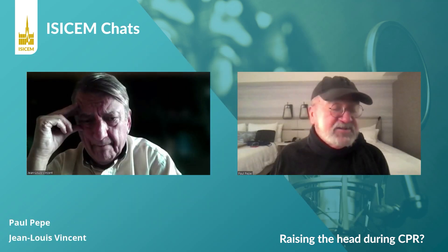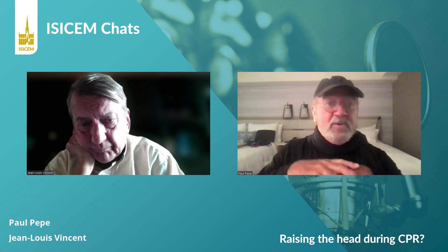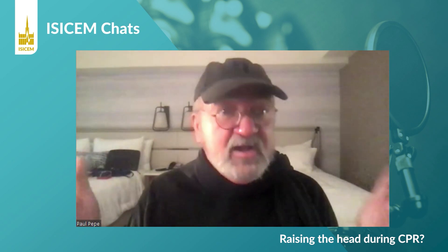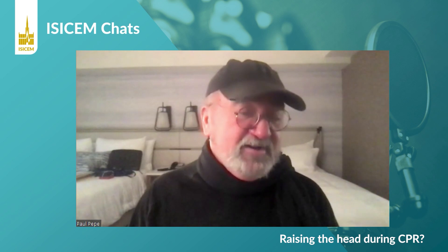Normal CPR only gives you 15 to 20% of normal pressure. With the ACD and ITD, you're getting up to 40–45%. This is a swine model we did. The good news is that in humans, I think there's great evidence we're doing the same thing. For example, end-tidal CO2 with standard conventional CPR is about 15 to 25. With the ITD and ACD, we're going closer to 30–35. And with this head-up system, even with asystole patients, we're getting averages in the 50s. We do have to adjust the ventilatory rates as far as possible.